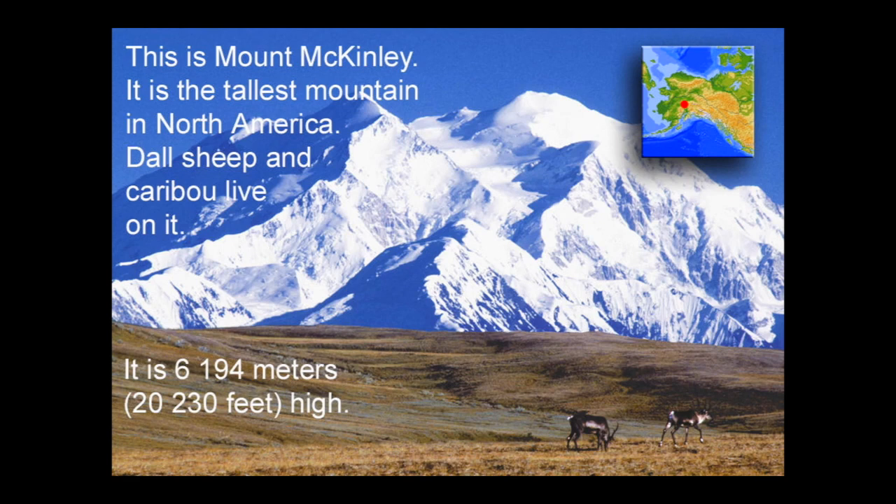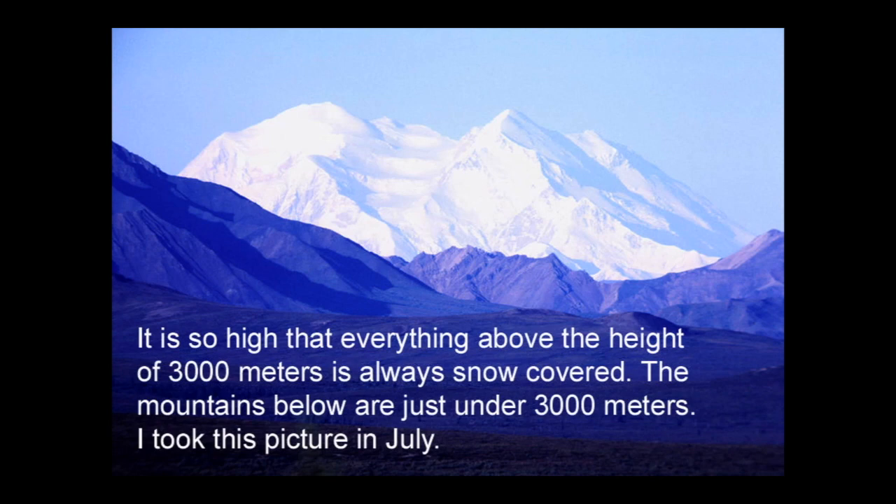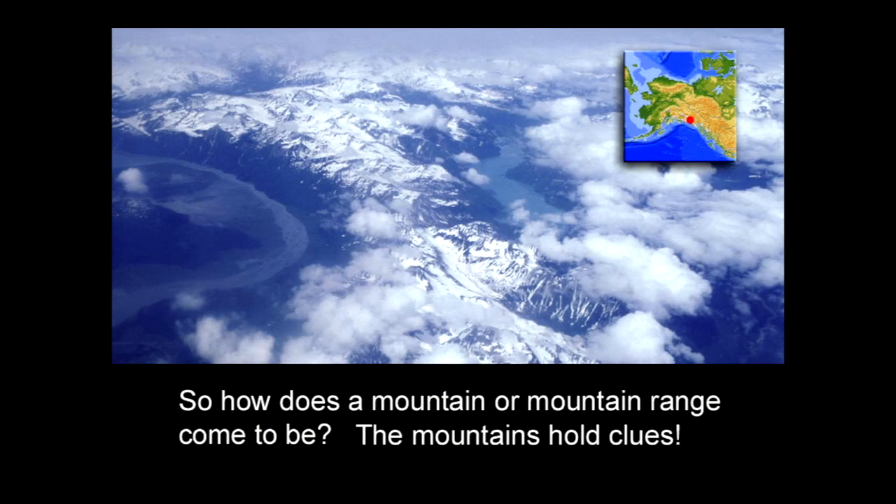It is 6,194 meters or 2,230 feet high. It is so high that everything above the height of 3,000 meters is always covered in snow. The mountains below are just under 3,000 meters. I took this picture in July. So how does a mountain or mountain range come to be? The mountains hold clues.